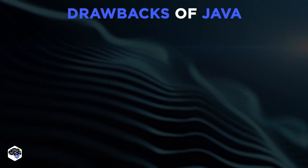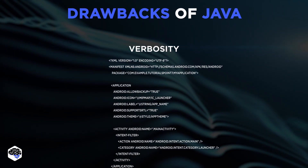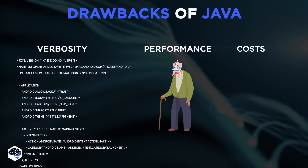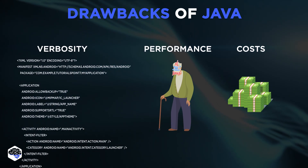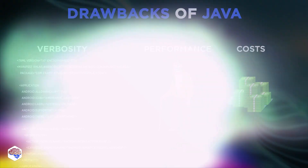Yet, among Java limitations, we define verbosity, as Java requires more lines of code. Performance, as it's considerably slower than other languages. And costs, as Java applications need more resources and have high processing requirements.